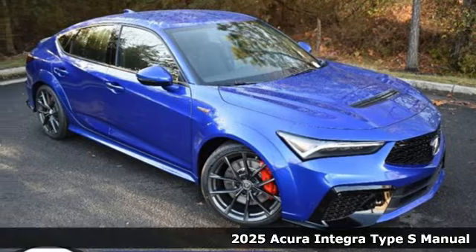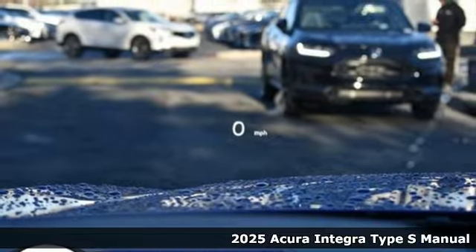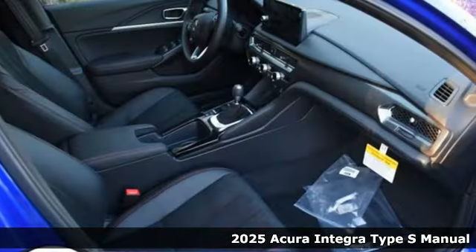Here's a new 2025 Acura Integra. Consider it your own personal adrenaline factory. Plus, it offers an exciting list of features.